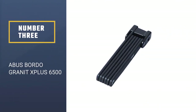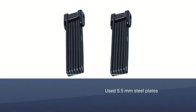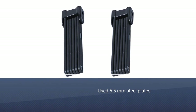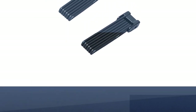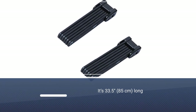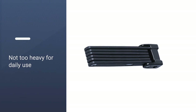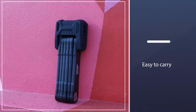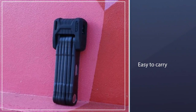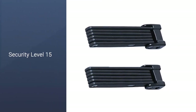Number 3: Abus Bordeaux Granite X Plus 6500. At 5.5mm, its folding steel plates are just a fraction thicker than those of the 6000, making this bike lock significantly more secure. It's 33.5 inches, 85cm long, which should give you loads of places to lock your bike. And at 3.48 pounds, 1.58kg, it's heavy, but not too heavy for daily use. The beauty of folding locks is not just the extra locking options that their flexibility gives you — they're also the easiest bike locks to carry, making the Abus Bordeaux Granite 6500 a very good choice.